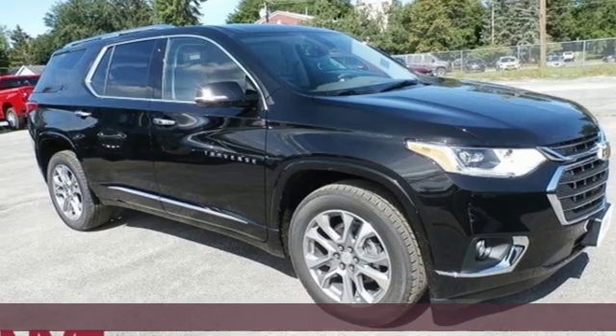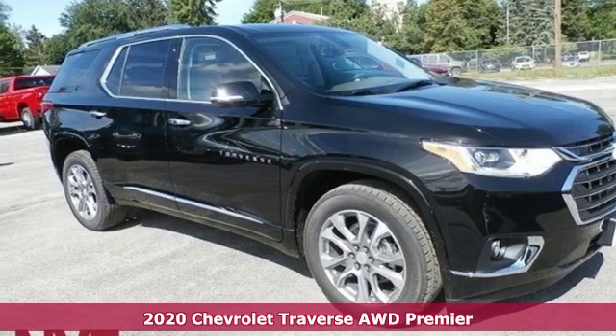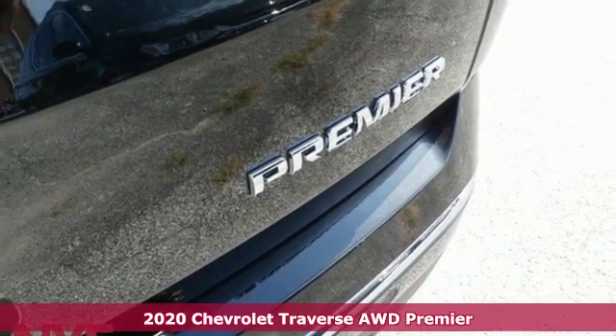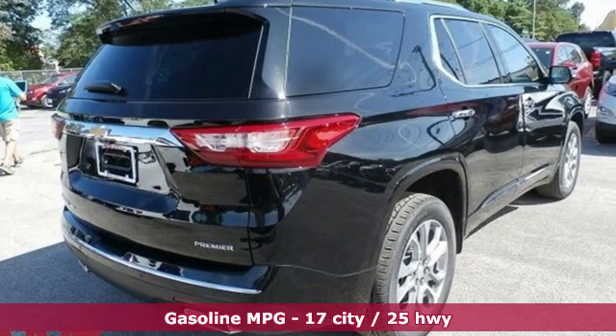Here's a new 2020 Chevrolet Traverse. Style, space, and amenities — this is everything but compromise. It comes with the features you need, and better yet,